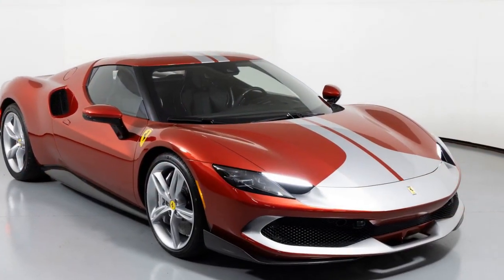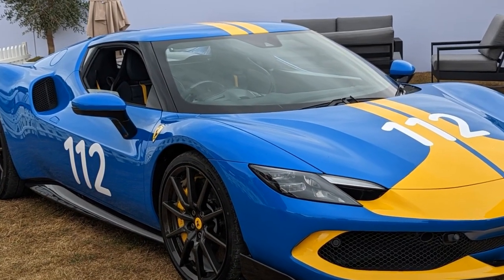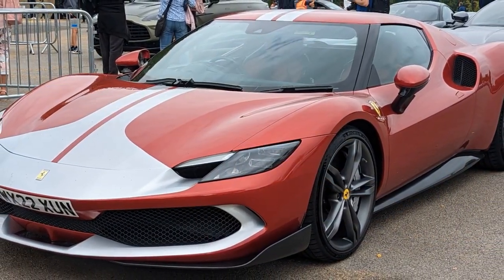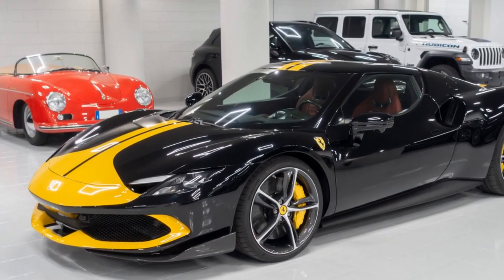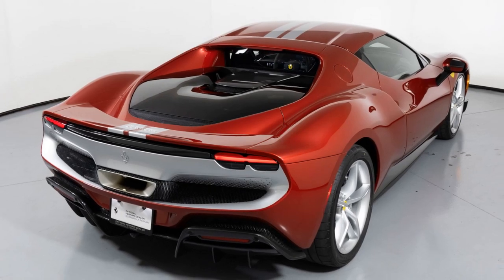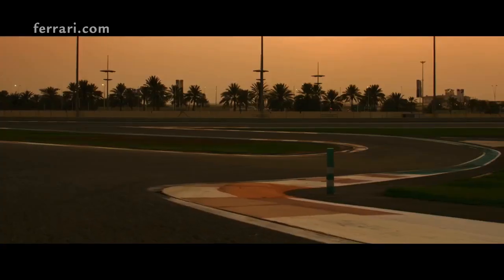7. Sound — the 296 GTB Assetto Fiorano delivers an exquisite auditory experience. The V6 engine and electric motor combine to produce a unique and exhilarating sound, adding to the overall driving excitement. 8. Aerodynamics — the car's aerodynamic design helps provide stability at high speeds and contributes to its impressive performance capabilities. The hybrid powertrain features a 3.0-litre twin-turbocharged V6 engine and an electric motor, producing over 820 horsepower and offering all-wheel drive.